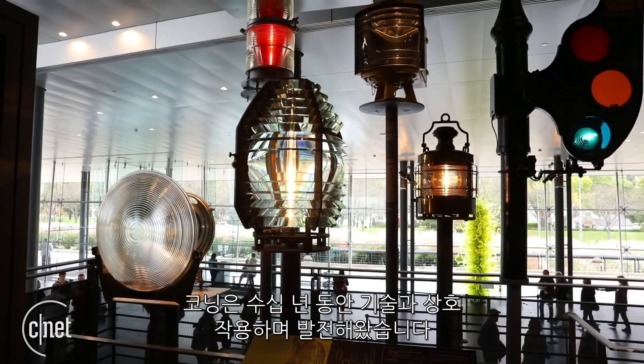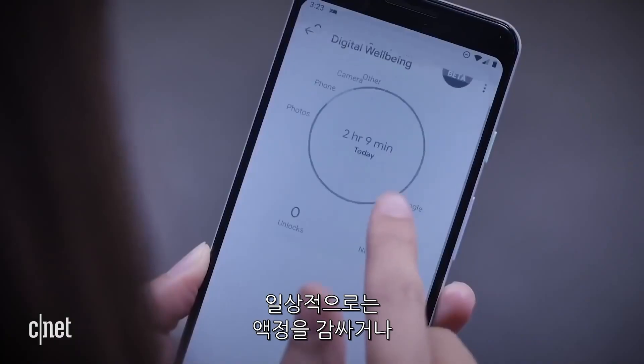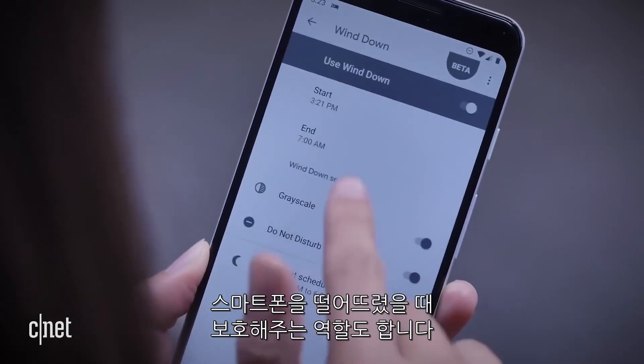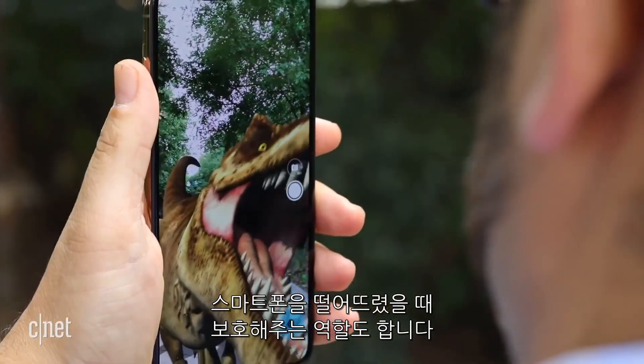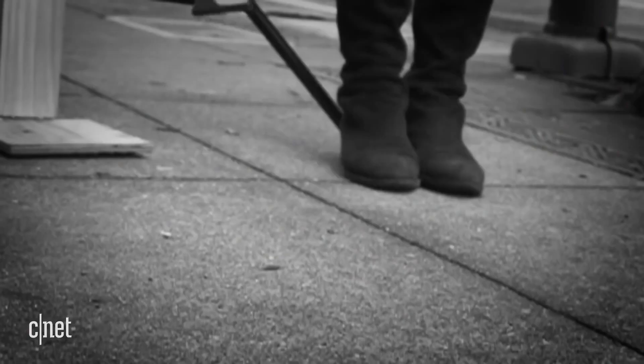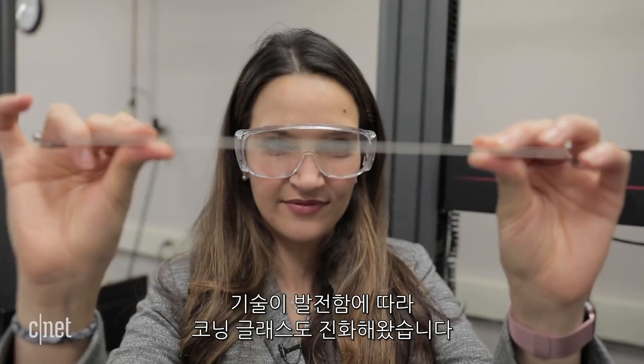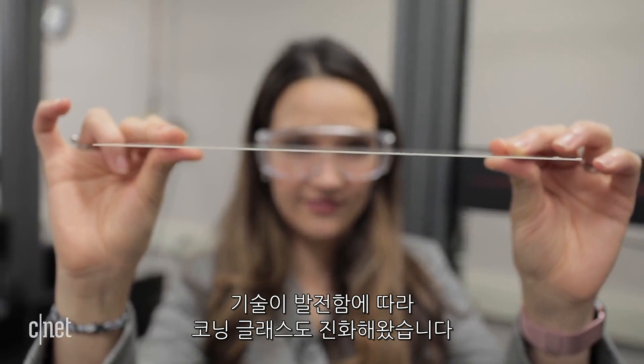Corning's glass has been helping to shape the way we interact with technology for decades. It's the window covering many of the screens we look at on a daily basis, and it's the armor that protects our phones from these types of falls. As technology has evolved, the glass has had to evolve right alongside with it. And though the use cases may have changed, the one thing that remains the same is that the display is still one of the first things that users are interacting with.